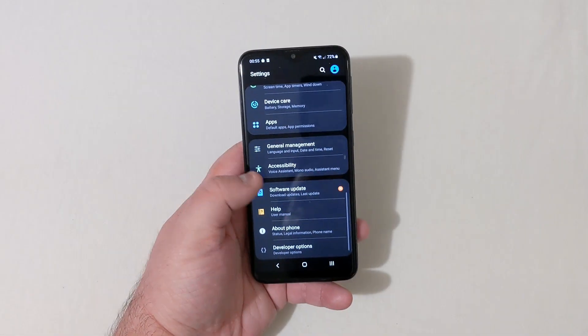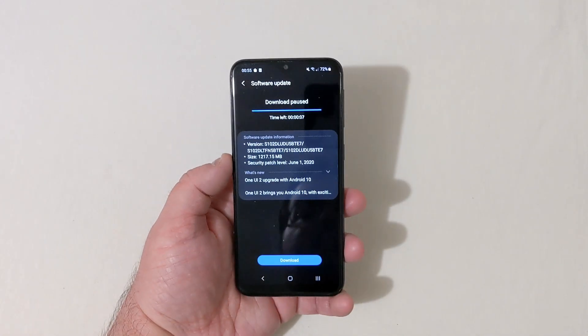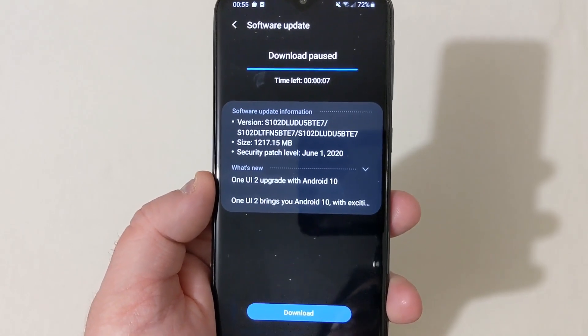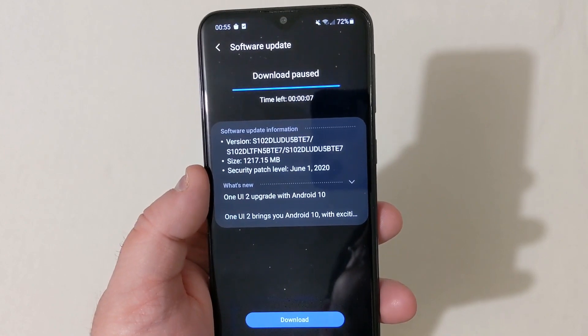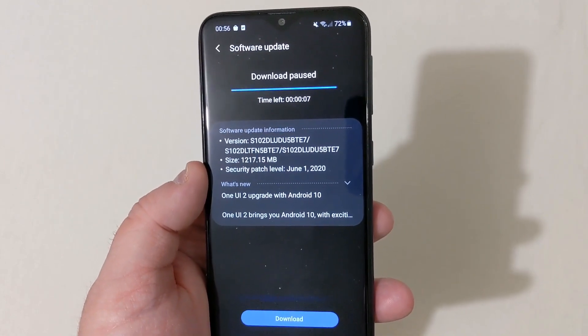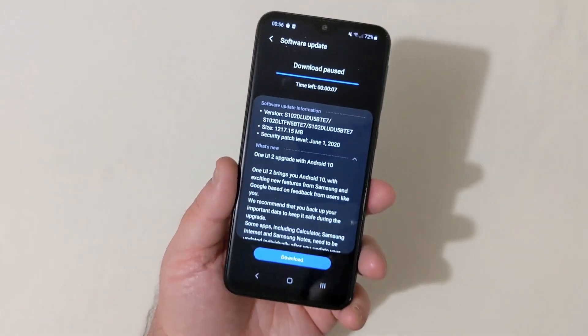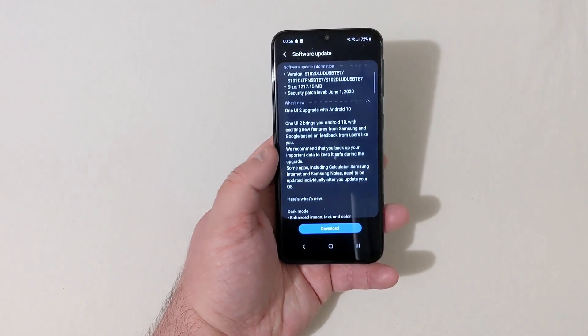We're going into Settings, then Software Update, then Download and Install. This phone got the One UI 2 upgrade with Android 10. It was a 1,200 megabyte update and the security patch is up to June 1st, 2020. It's nice to see they gave this phone Android 10 — I was very surprised, and it has One UI 2.